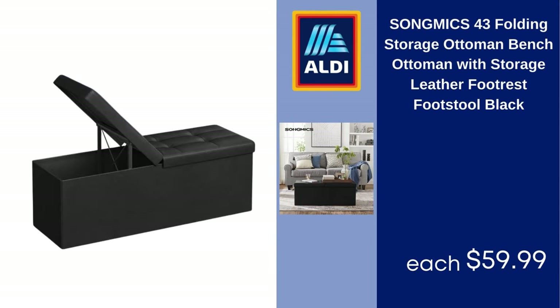Song Mix 43 Folding Storage Ottoman Bench, Ottoman with Storage, Leather Footrest Footstool, Black, $59.99.